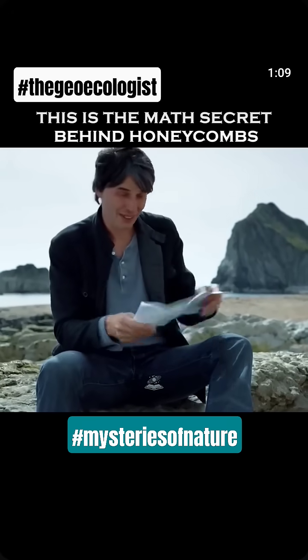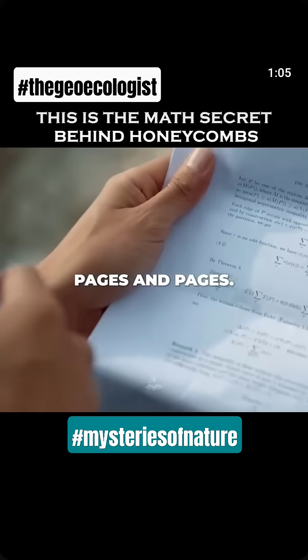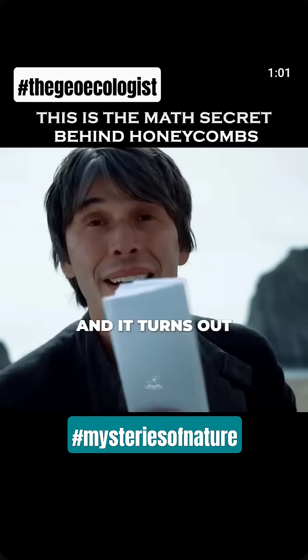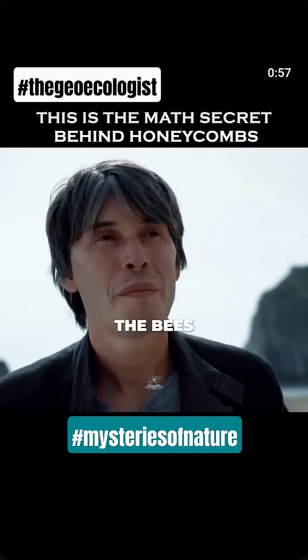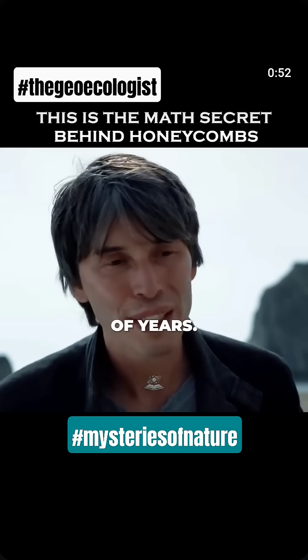Here's one of the proofs. Huge paper — pages and pages of complex mathematics. And it turns out that the hexagon is the most efficient shape. The bees knew what human mathematicians didn't know for thousands of years.